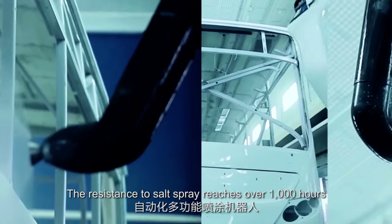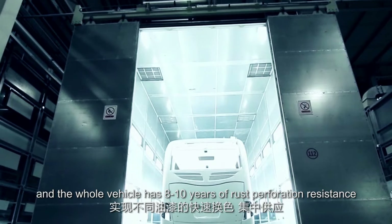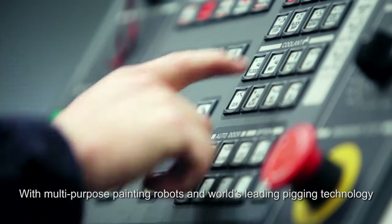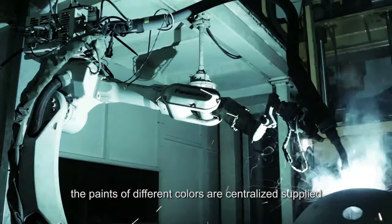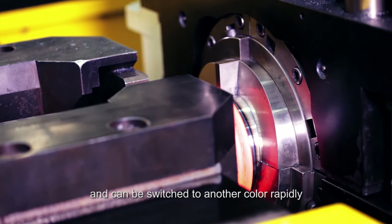The resistance to salt spray reaches over 1,000 hours, and the whole vehicle has 8 to 10 years of rust perforation resistance. With multi-purpose painting robots and the world's leading pigging technology, paints of different colors are centrally supplied and can be switched to another color rapidly.